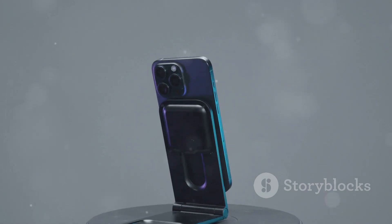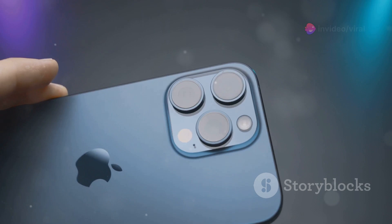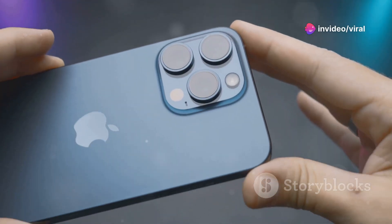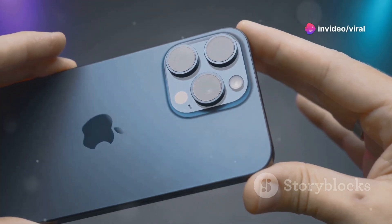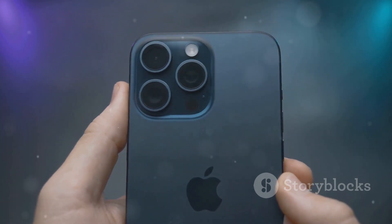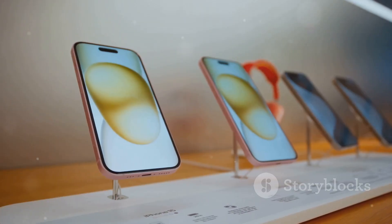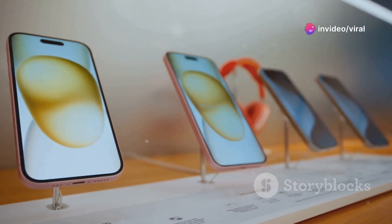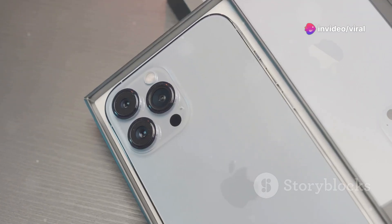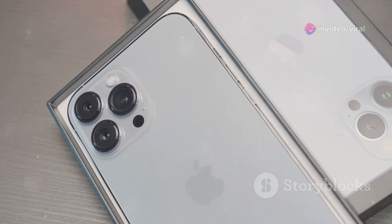Design-wise, it's a sleek, refined version of the iPhone 15 — a bit thinner, lighter, and available in some fresh new colors, including a striking electric blue. The ceramic shield front cover and improved water resistance make it more durable too. The base model of the iPhone 16 will start at $999. It's a premium price but with all these enhancements, it's worth every penny.